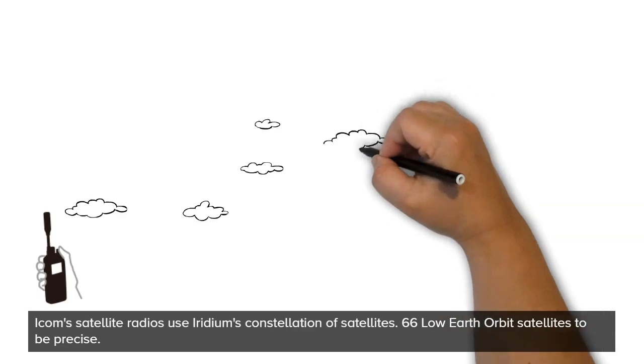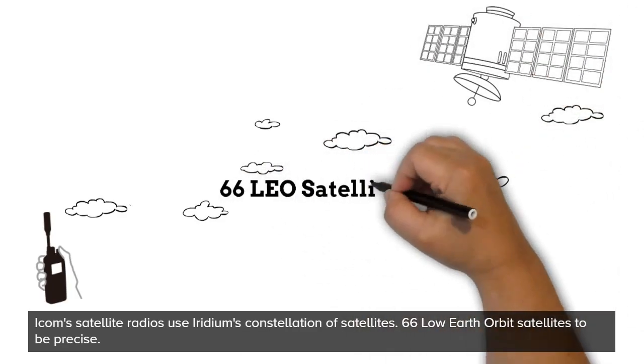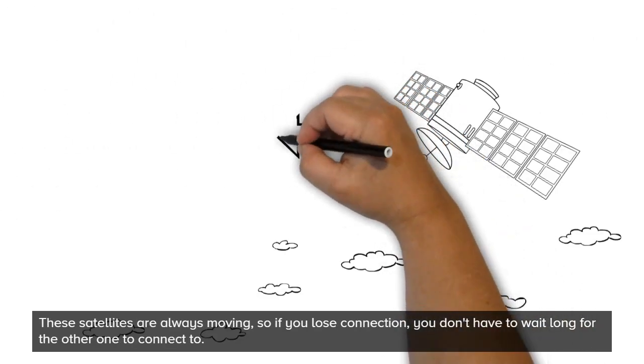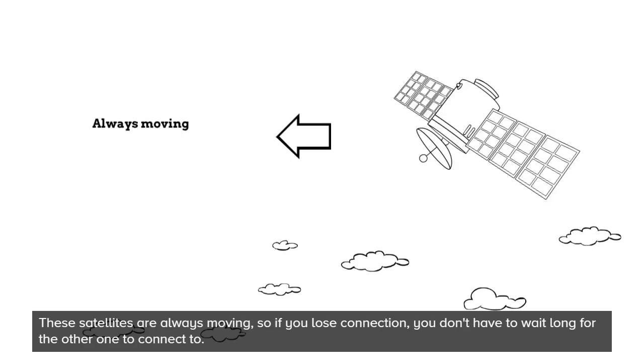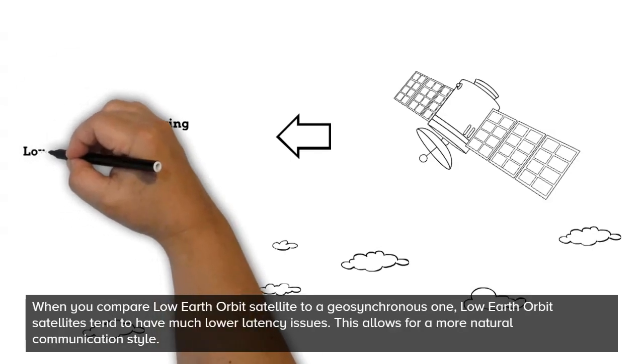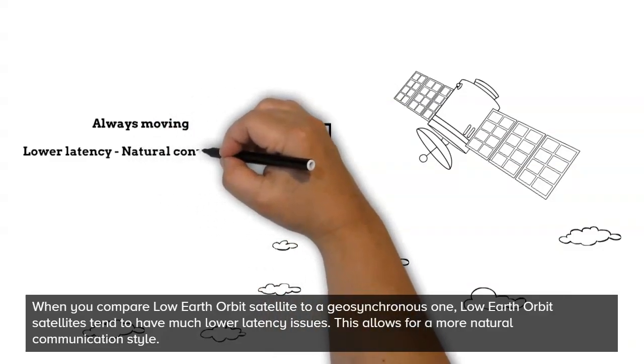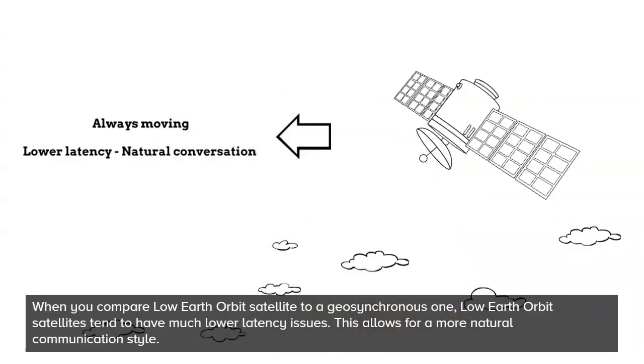ICOM satellite radios use Iridium's constellation of satellites — 66 low-Earth orbit satellites to be precise. These satellites are always moving, so if you lose connection, you don't have to wait long for another one to connect to. When you compare a low-Earth orbit satellite to a geosynchronous one, low-Earth orbit satellites tend to have much lower latency issues. This allows for a more natural communication style.